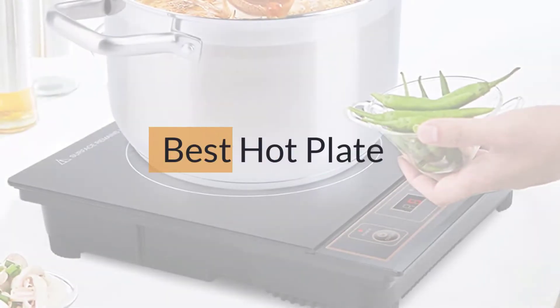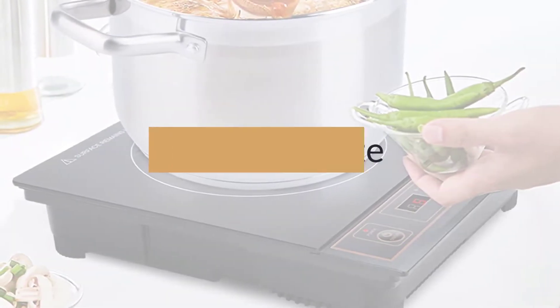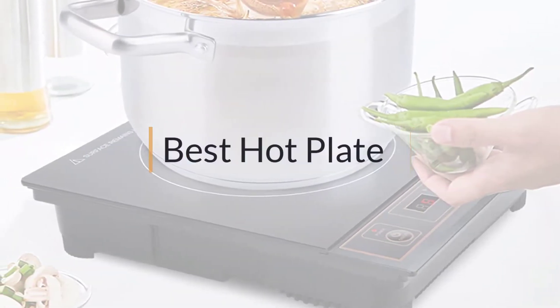If you are looking for the best hot plate, here is a collection you have got to see. Let's get started.